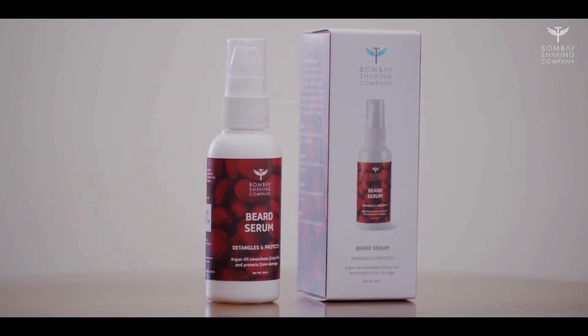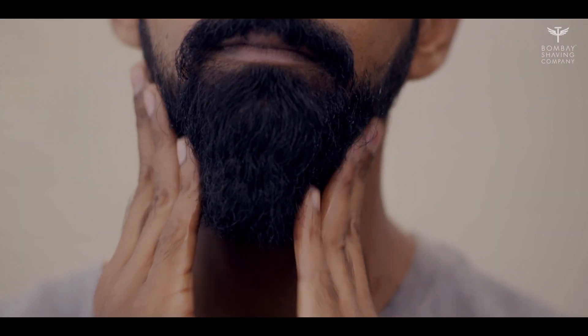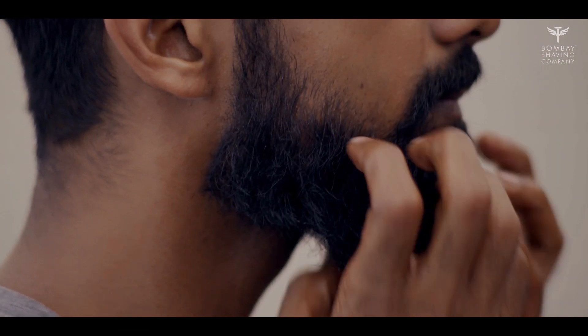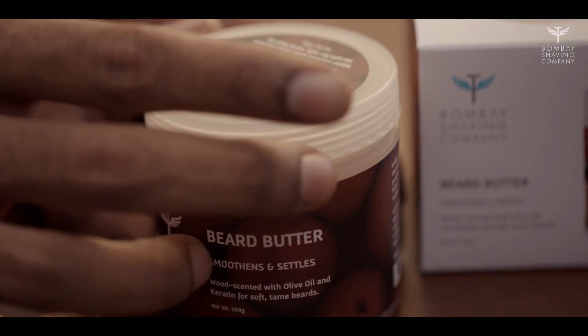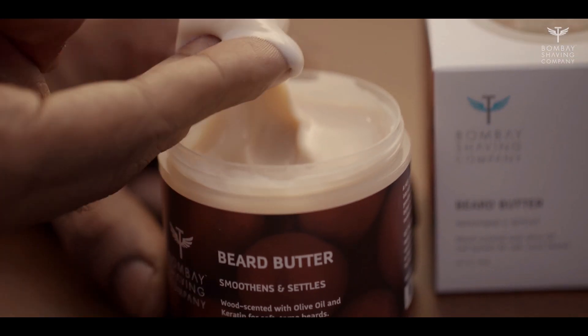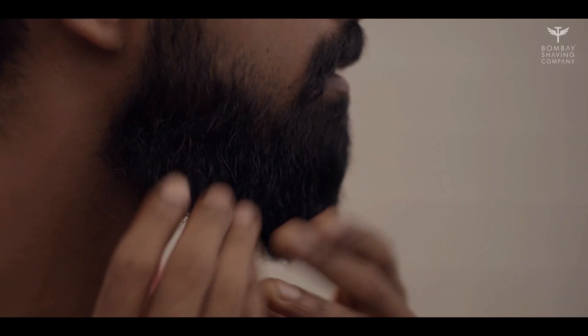Product Two: Beard Serum. Gently applying Bombay Shaving Company's Beard Serum into your beard allows it to both detangle and treat frizzy hair at the same time. And lastly, Product Three: Beard Butter. Applying the beard butter properly right from the roots to the tip helps in softening and settling the beard, and aids you in styling it at the same time.